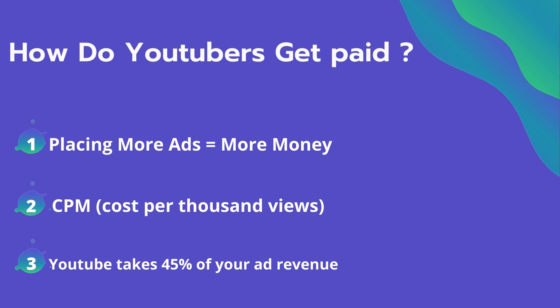Many factors affect the CPM, including demographic, content, gender, and time of the watch. YouTube also will take 45% of your ad revenue from the advertising.